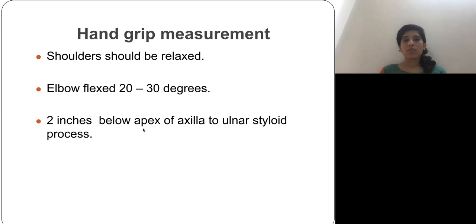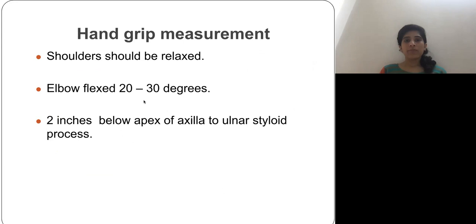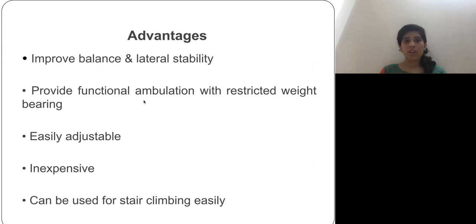The advantages of axillary crutches include improved balance and lateral stability. They are easily adjustable and not expensive. They provide functional ambulation with restricted weight bearing — allowing the patient to carry out daily activities even if full weight bearing is not permitted — and they can be used for stair climbing.